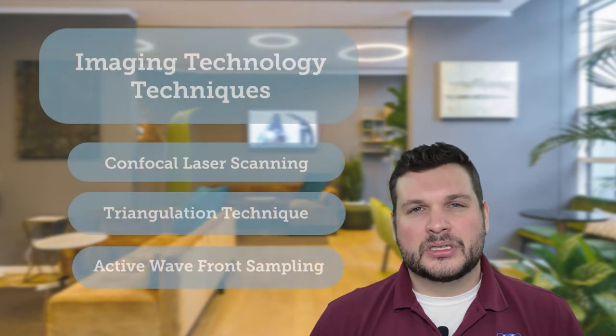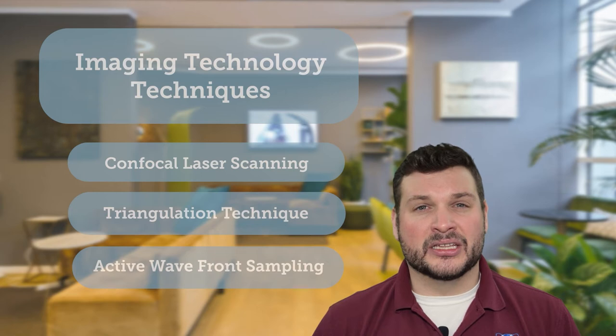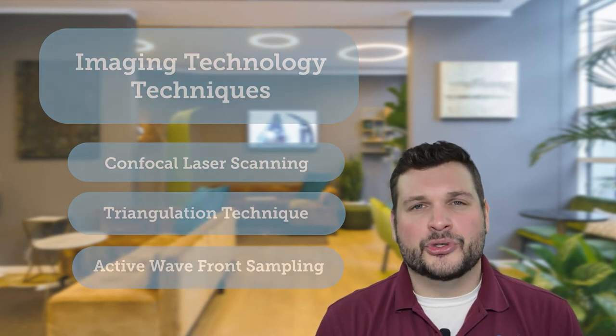Traditionally, scanners utilize one of three different imaging technology systems: confocal laser scanning, triangulation technique, and active wave front sampling. However, in the past five years, nearly all new scanners have been produced using confocal laser scanning.